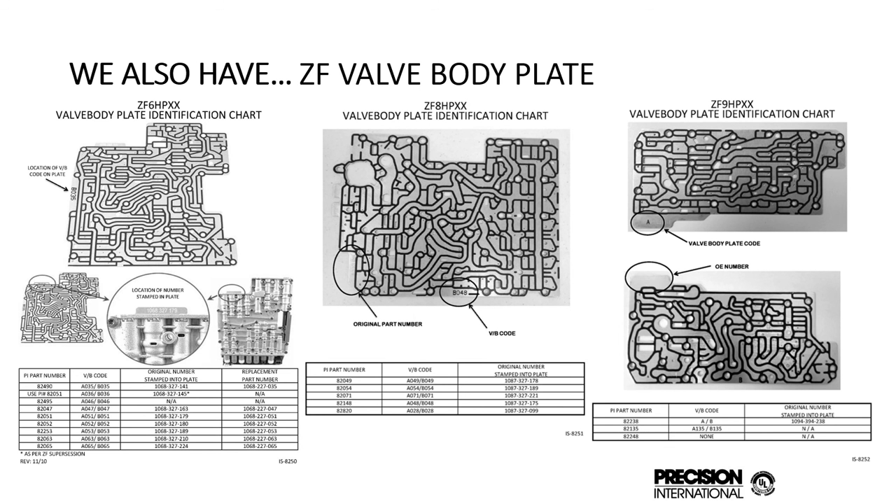We also have ZF valve body plates for the entire 6HP series — 6HP 19, 21, 26, 32, and the whole series. We recently released them for the 8HP series: 8HP 45, 55, 70. And for the 9HP series we covered earlier, we have the 9HP48 and 948TE. These are available separately — not included in the kits — but instruction sheets in the kit show which application applies. The codes listed in the charts are what you go by to know the proper plate. When ordering, ask the customer what valve body code they have so you can get them the right plate.